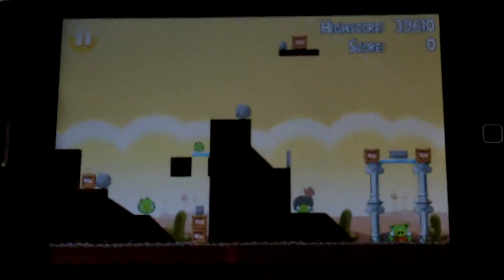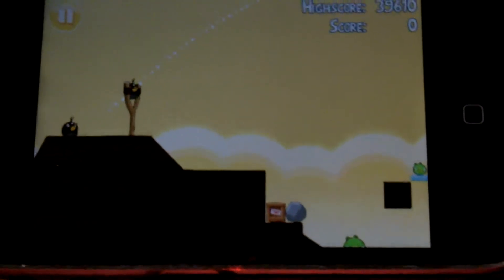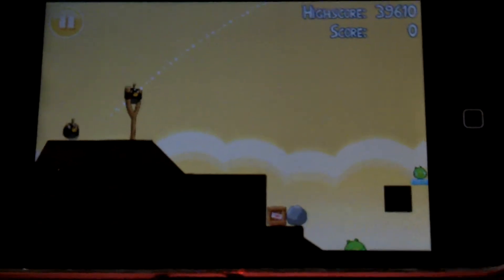It's pretty seamless, at least on the iPhone 3GS it is, and anything higher I'm sure it would be too. There's not a lot of lagging in it, not a lot of pixels.